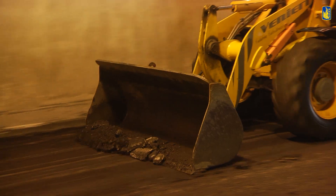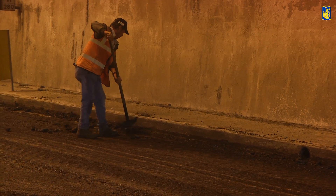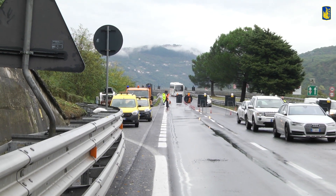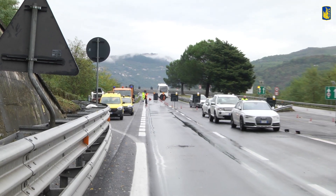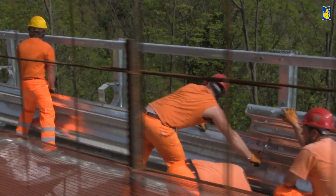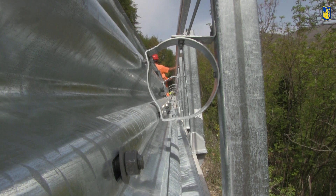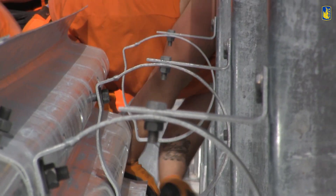L'insieme di questi interventi si svilupperà in un arco di cinque anni e ha un budget molto consistente per la Salerno-Reggio Calabria, oltre un miliardo di euro. Ci prendiamo cura dei piani viabili, della segnaletica orizzontale e di quella verticale, e miglioriamo le protezioni laterali installando le nuove barriere di sicurezza di tipo ANAS, che offrono migliori prestazioni specie per la presenza del dispositivo salva motociclisti.